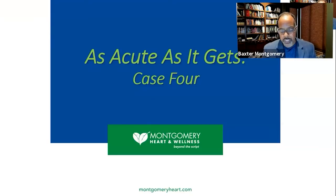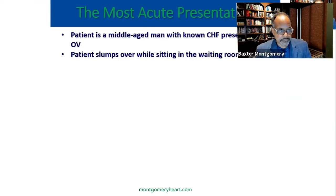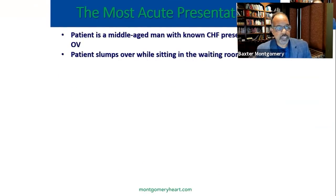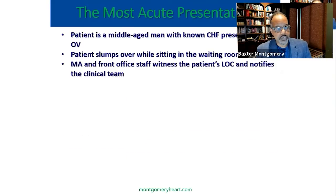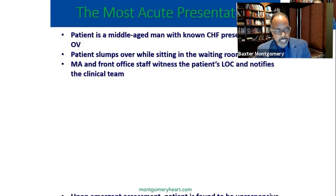The last case, case four, is about as acute as it gets. This patient is a middle-aged man with known heart failure who presented for a follow-up office visit. While sitting in the waiting room, he slumped over — witnessed by one of our medical assistants and front office staff. They notified me and my clinical team, my nurse practitioners, and we all rushed into the waiting area. Our assessment was that the patient was unresponsive and not breathing.